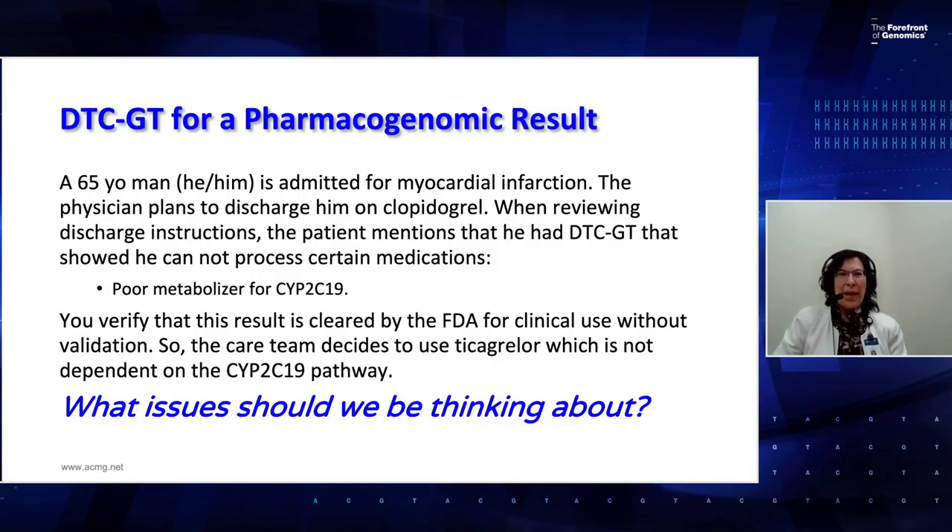We're going to move on to DTC testing for pharmacogenomics results. I'm Christine Formea, a clinical pharmacogenomics pharmacist and associate professor at Intermountain Healthcare in Salt Lake City, Utah. A 65-year-old man using he/him pronouns is admitted for myocardial infarction. The physician plans to discharge him on clopidogrel. When reviewing discharge instructions, the patient mentions he had a DTC test showing he cannot process certain medications. His results show a poor metabolizer for CYP2C19. You verify that this result is cleared by the FDA for clinical use without additional clinical validation, so the care team decides to use ticagrelor, which is not dependent on the CYP2C19 pathway.